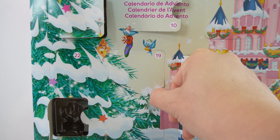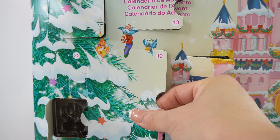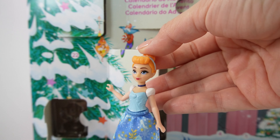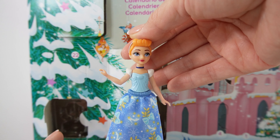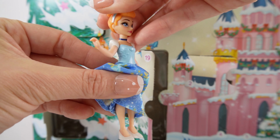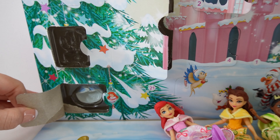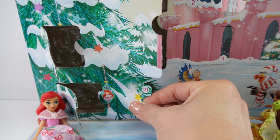Number eighteen — we got an ornament, here is Tiana's ornament, let's go ahead and put it on the tree. Number nineteen has another big door, so maybe there's another princess — and it's Cinderella! This one is really pretty. Her hair is tied up, she has a little choker around her neck, and she is wearing a blue dress with lots of bows on it, even a glass slipper, and her shoes are white.